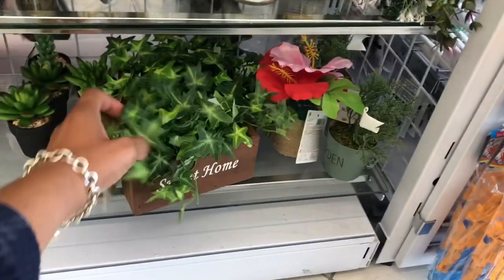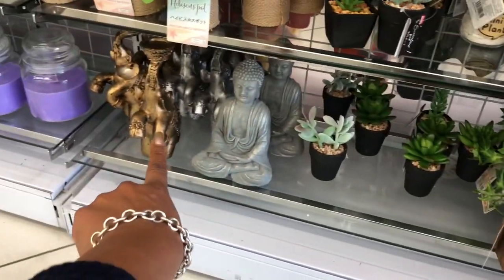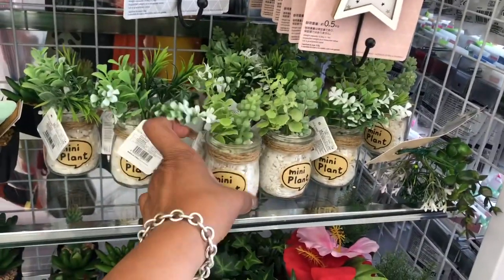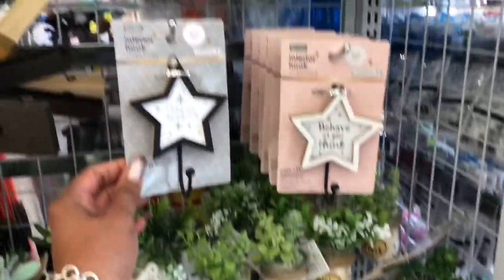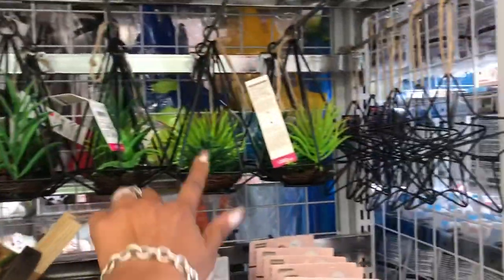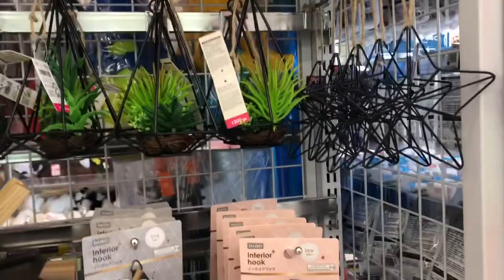Their little fake plant section is super cute. One says 'a sweet home,' another says 'garden.' They have little succulents, a little Buddha, elephants, and a hibiscus plant — all a dollar fifty. I love these mini plants, they're adorable! They also have interior hooks — these little hanging ones are cute. They're 300 yen which converts to four dollars. The little stars with twine on them are super cute too.